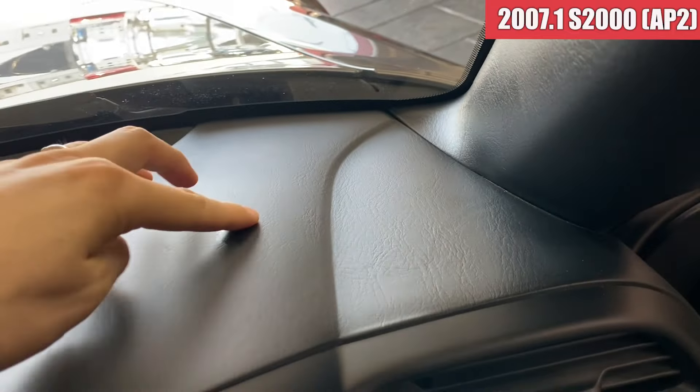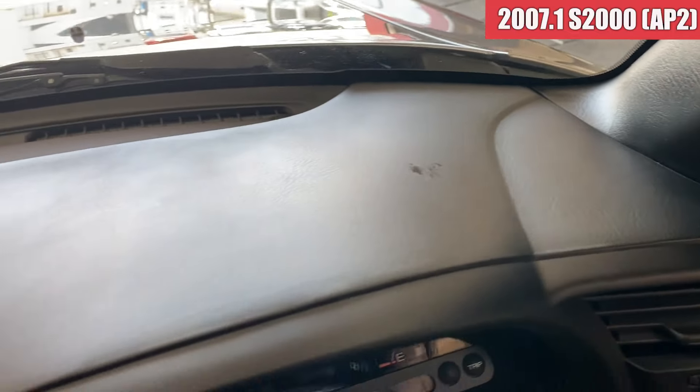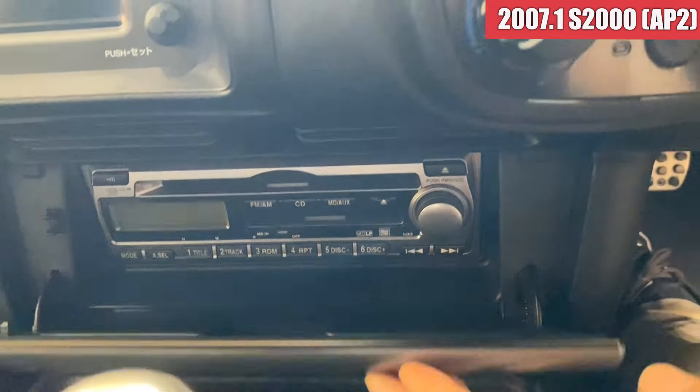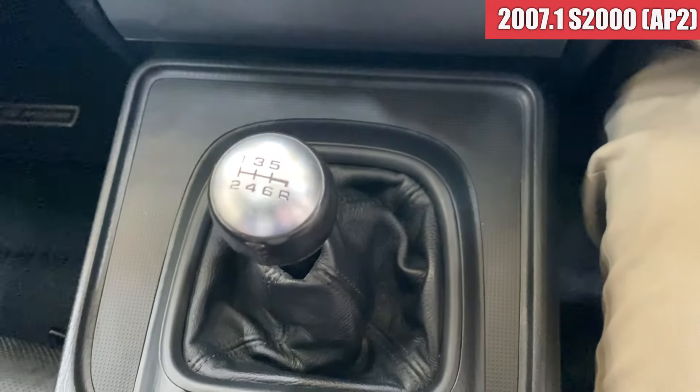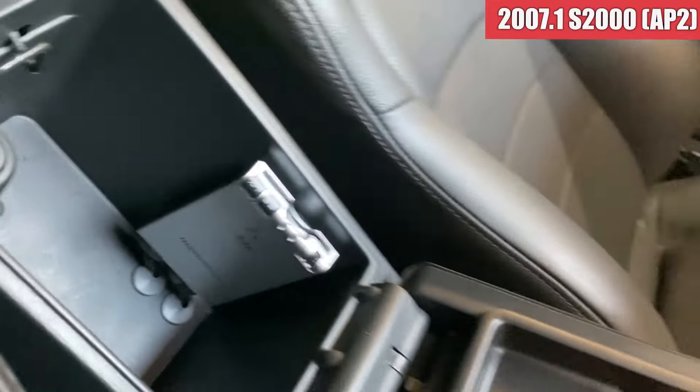ダッシュボードはこんな感じになっております。DVDナビとCD-MDデッキが装備されております。シフトはかなり綺麗な状態ですね。